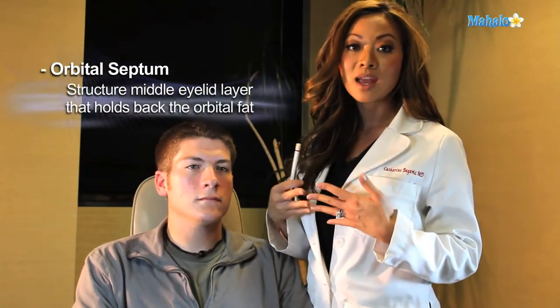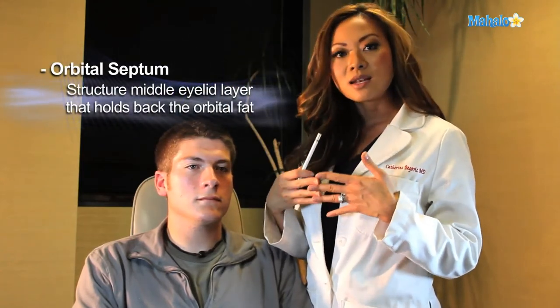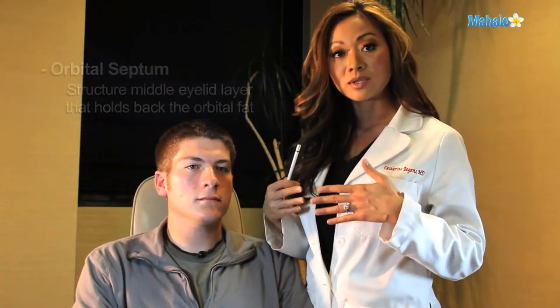Now, there's a deeper structure to the eyelids, which is sort of a tight net that holds back the fat of the eye, and over time with aging, this net loosens and allows the fat of the eye to also protrude. So the combination of extra skin and fat protruding creates the aged eye, and this is best treated with blepharoplasty.